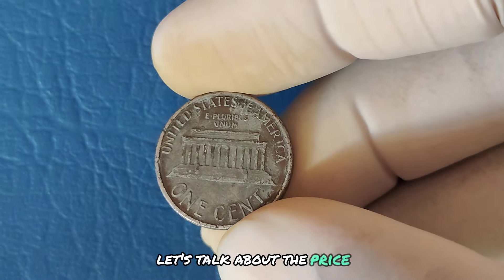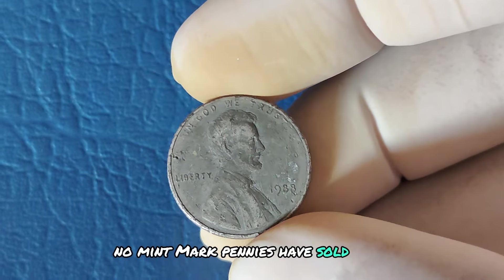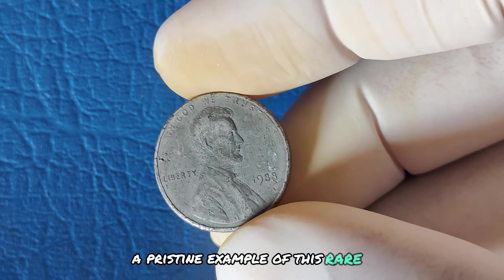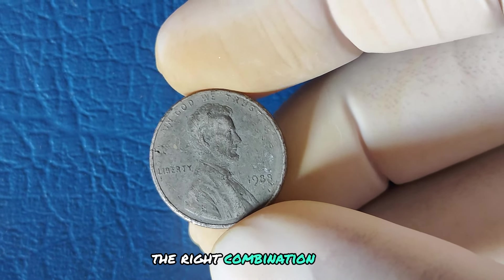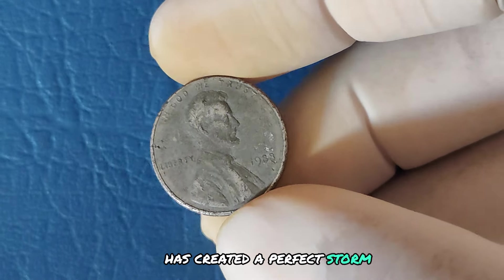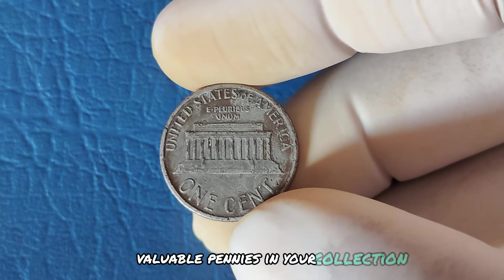Let's talk about the price tag. Some of these 1988 No Mint Mark pennies have sold for over a million dollars. At a recent auction, a pristine example of this rare penny sold for an astonishing sum. While most coins won't reach that level, the right combination of rarity, condition, and demand has created a perfect storm for these pennies to be incredibly valuable. Could you be sitting on a million-dollar penny without even knowing it?